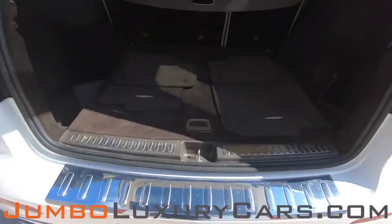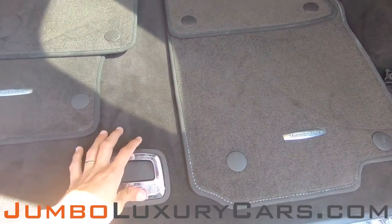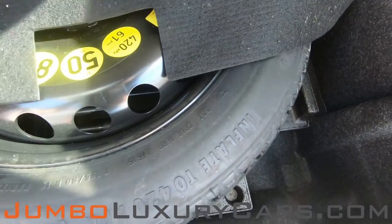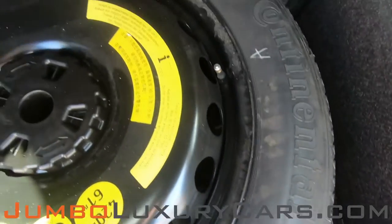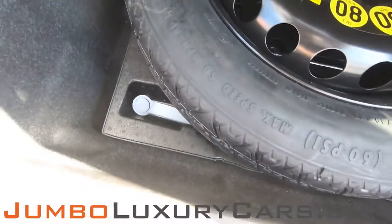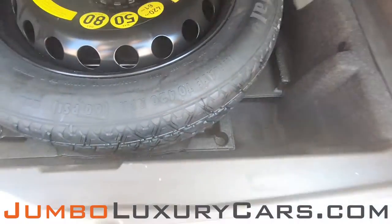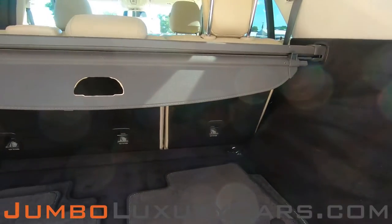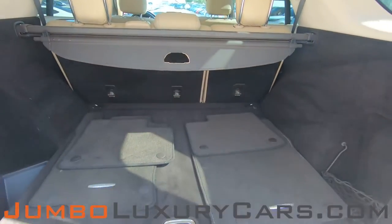Now let's take a look inside the trunk. Here we have your floor mats. Under here we have your spare tire, with tools and accessories that come with the vehicle. Overall, the trunk is in excellent condition.